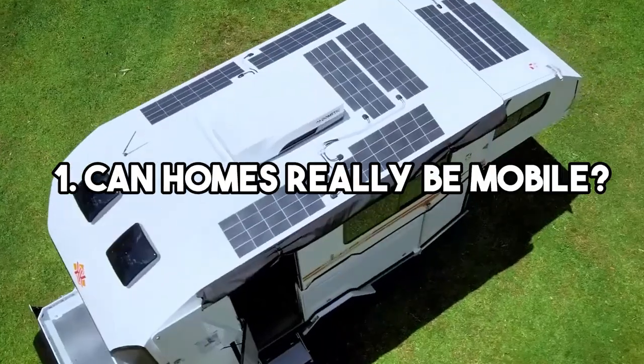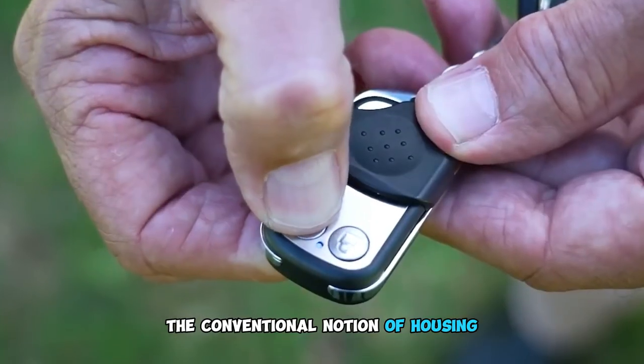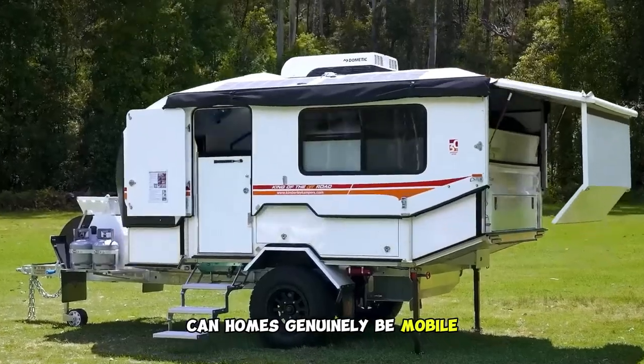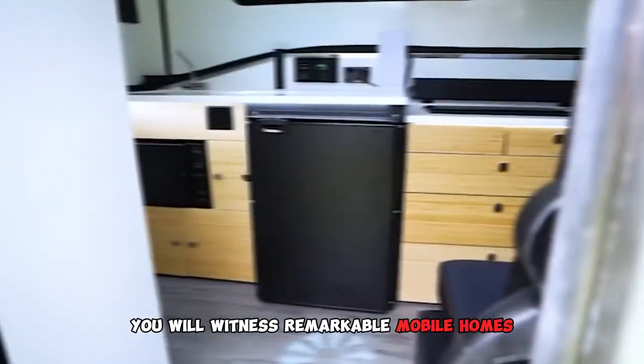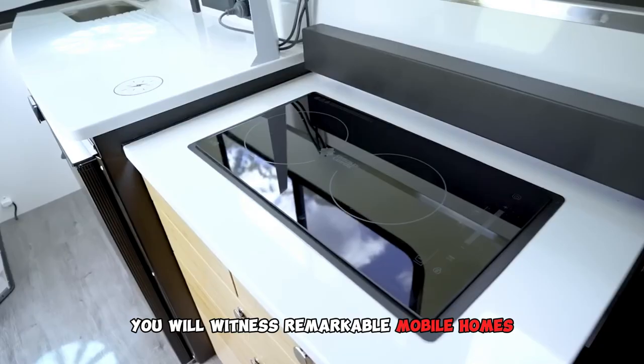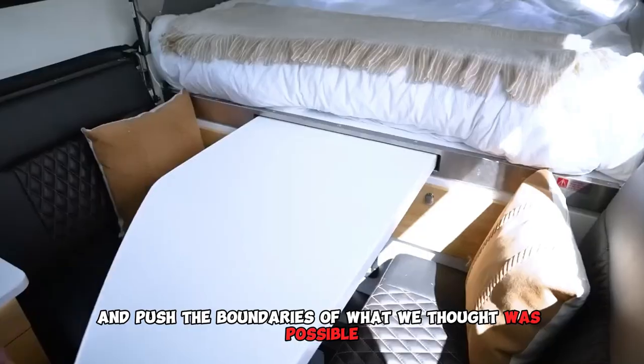1. Can Homes Really Be Mobile? Our expedition begins with a question that challenges the conventional notion of housing: can homes genuinely be mobile? As we embark on this captivating journey, you will witness remarkable mobile homes that defy expectations and push the boundaries of what we thought was possible.